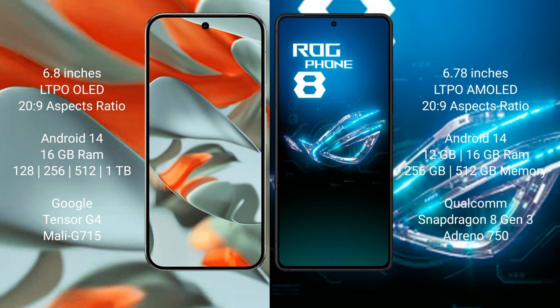Google Pixel 9 Pro XL comes with 16GB RAM and 128GB, 256GB, 512GB, or 1TB internal storage options, powered by the Google Tensor G4 processor with Adreno 750 GPU.